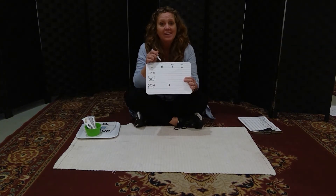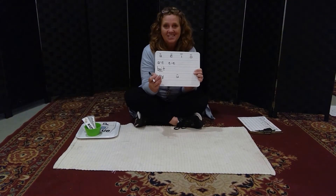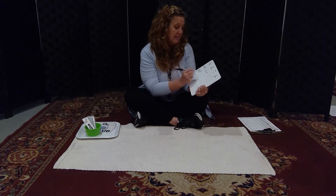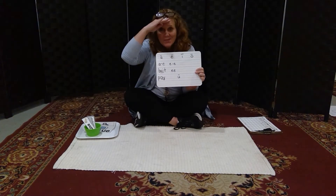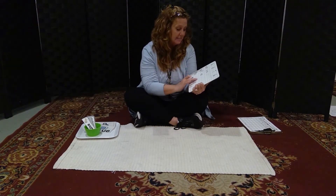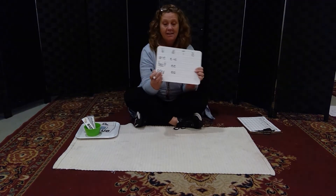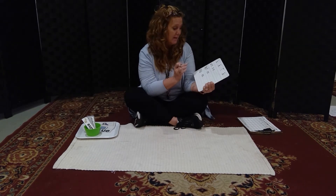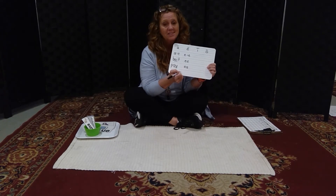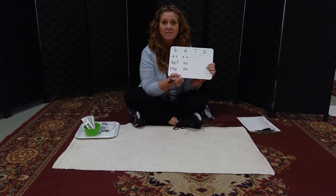We went on to E after that. E is a little bit harder. We have E-magic-E, as in 'Pete.' Then we did E-E, as in 'I see you.' And last, we did E-A, as in 'I need to drink some tea.' E-E and E-A are not easy to guess — you have to just read a lot and learn which one to use.